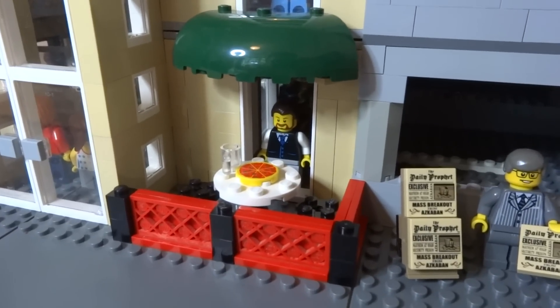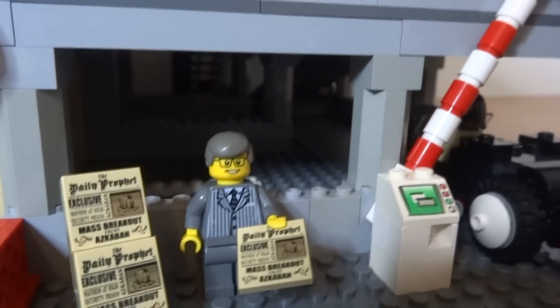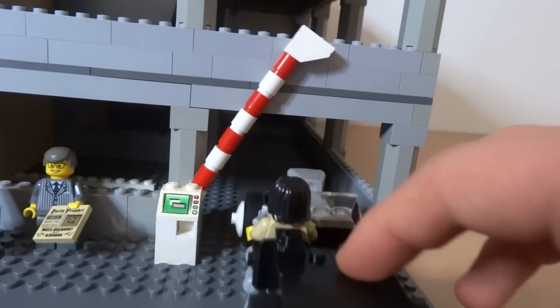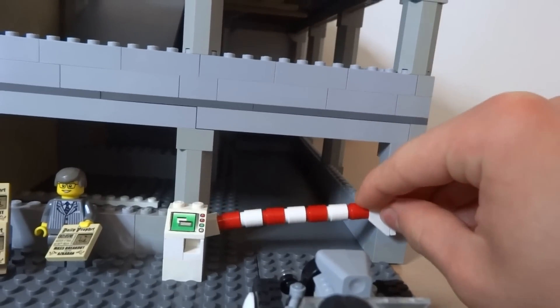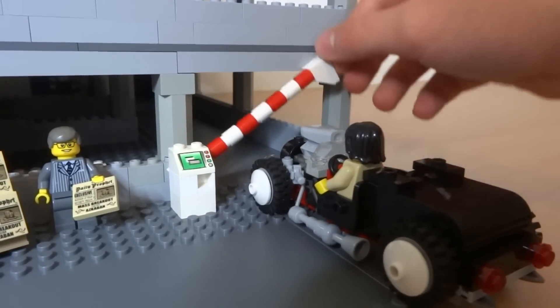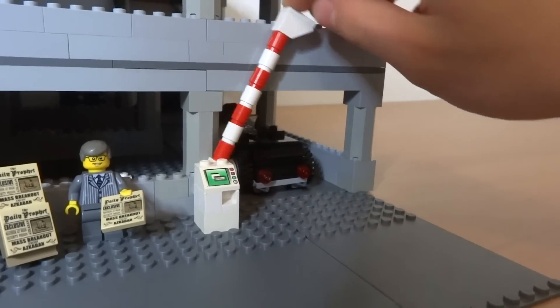Outside you have a newspaper stand seller and you can see it's got a rack of newspapers — he's offering one at the moment. Let's look at the car park in a bit more detail. You can see the working car park barrier, which just lifts up so the minifigure can purchase their ticket and enter inside after the barrier has opened. Atop that glass window you can get a really cool view inside the shopping mall, including the escalators and the balcony.